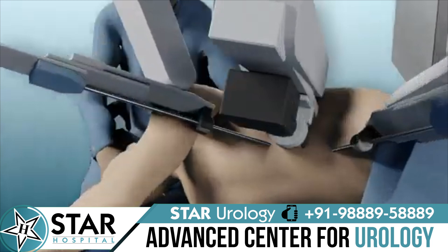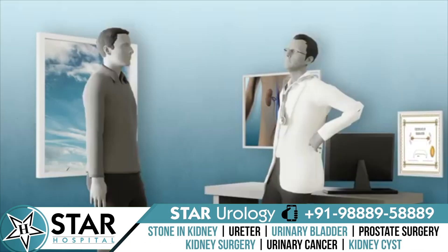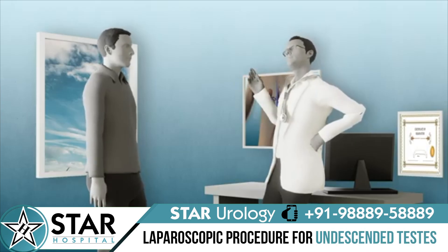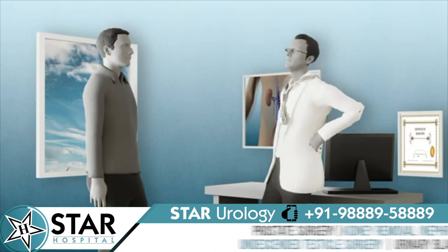Comparing open and laparoscopic nephrectomy, we can see that scarring, pain, and bleeding are very minimal with laparoscopic. Secondly, patients don't need to stay in the hospital for as long as with open nephrectomy. Lastly, the recovery period is much faster in laparoscopic nephrectomy.